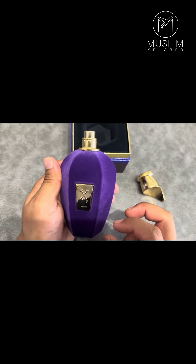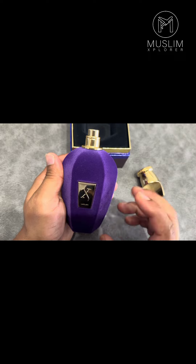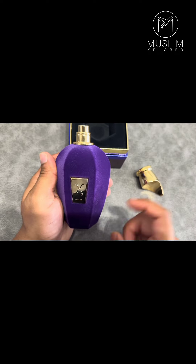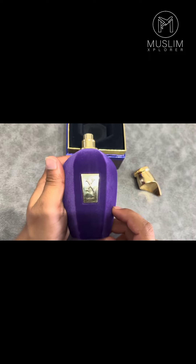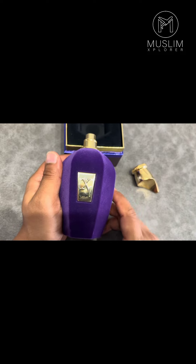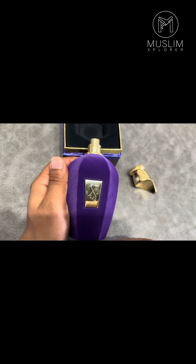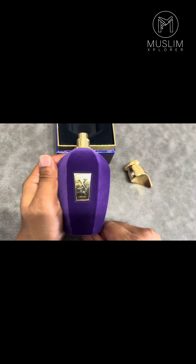In my opinion it's very good value for money, it lasts for a very long time, and if you're looking for a perfume that is very different — not your normal scent — and you want to stand out and be something a bit more unique, then I would definitely recommend Leilati from this brand.